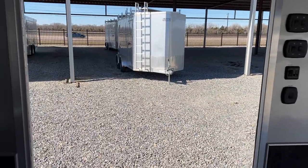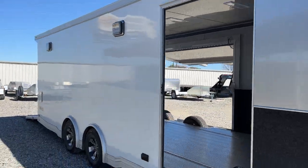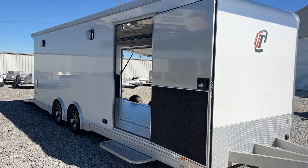Just an exceptionally gorgeous trailer. If you are looking for the best enclosed car hauler that money can buy, look no further than an Intech. Thank you.